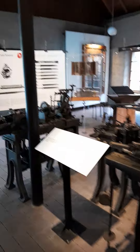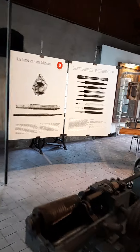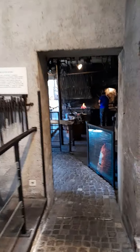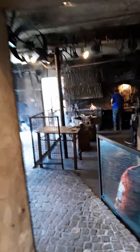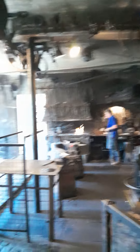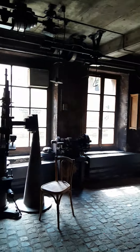Oh, here's the guy who was doing blacksmith. I'm just going to put you on the internet.